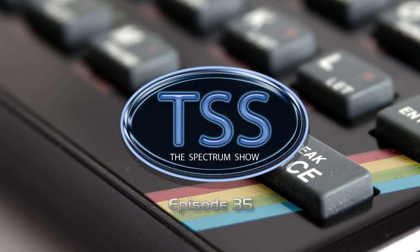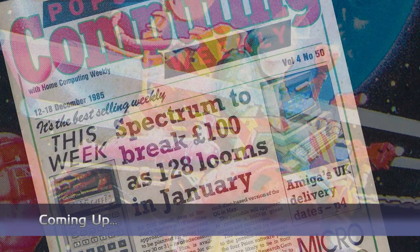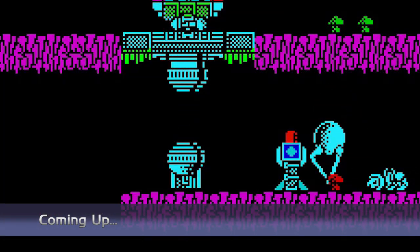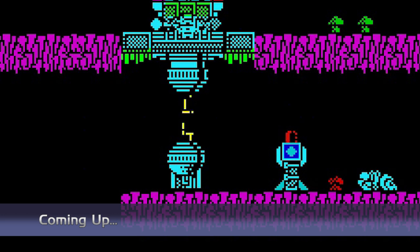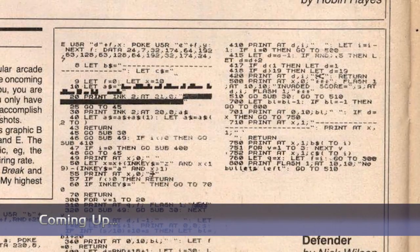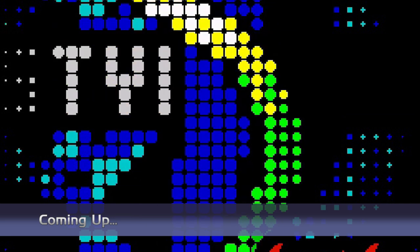Hello and welcome to the Spectrum Show, the show dedicated to the Sinclair ZX Spectrum. Coming up in this episode, we get all the Sinclair news and top selling Spectrum games from December 1985. We gaze lovingly at cover art. I'll review some older games, take a look at a newer title, give you some playing tips, pay a visit to Typing Corner, and end with my demo of the month. But first it's back to December 1985 for the news.